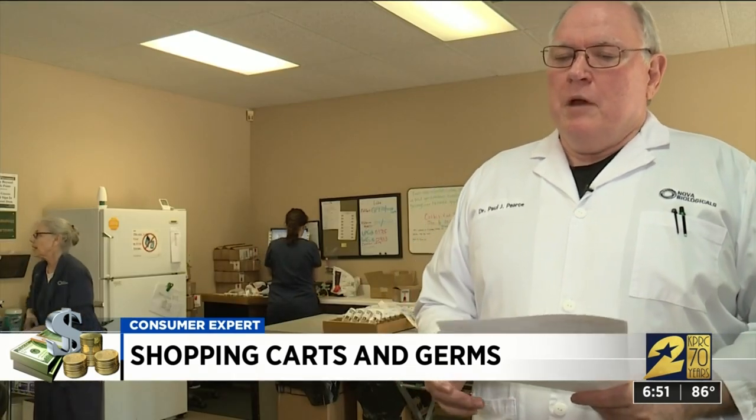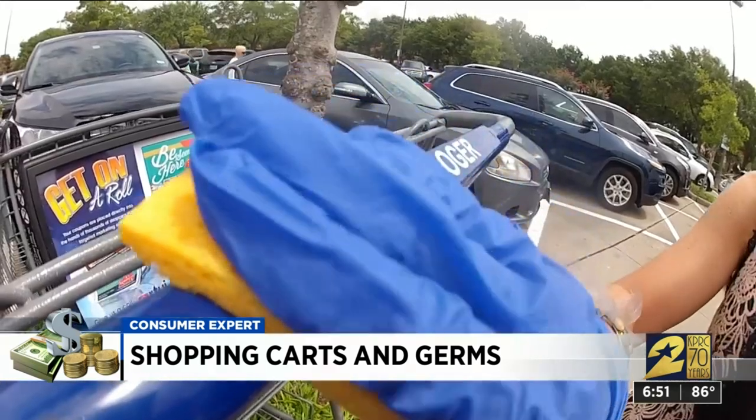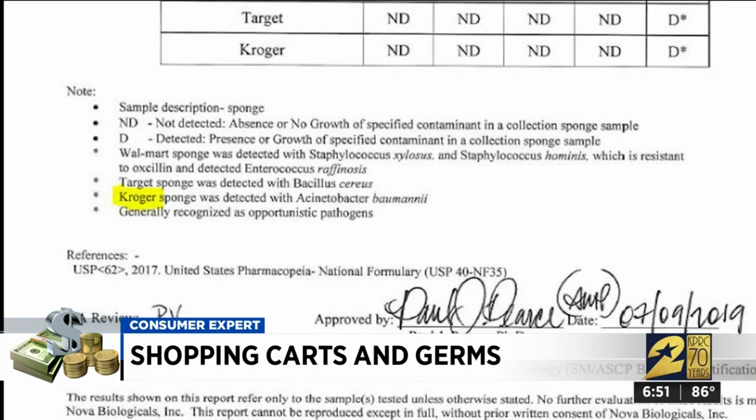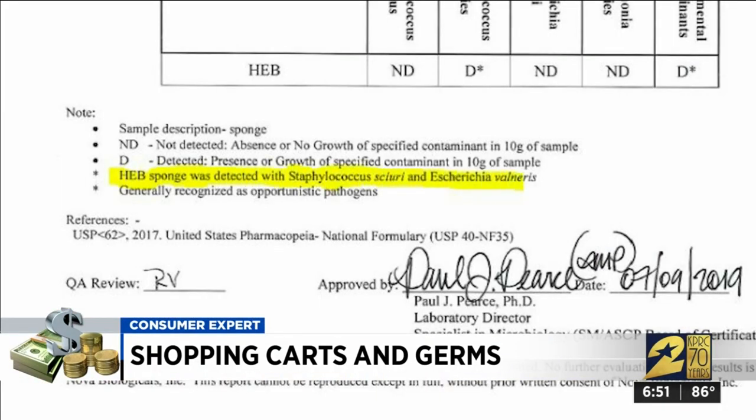When a child or someone that's immune compromised gets an infection with this type of organism, it'll be very difficult to treat. The Target cart harbored a toxic microorganism that can cause food poisoning if ingested. The bacteria on the Kroger cart can cause everything from pneumonia to urinary tract infections. And the HEB cart harbored a different strain of staph that can cause skin infections.